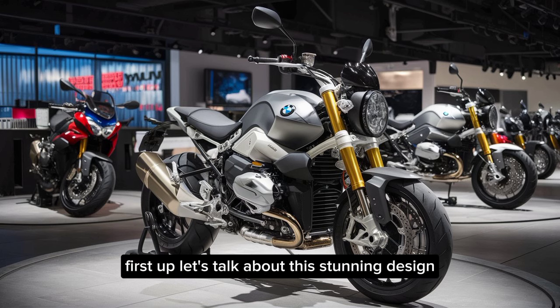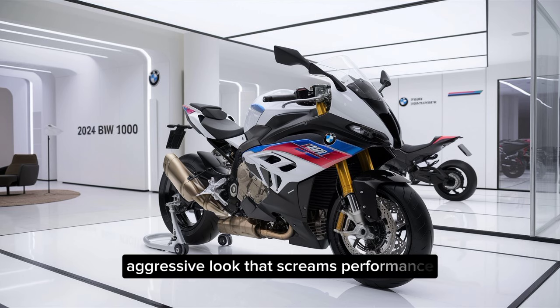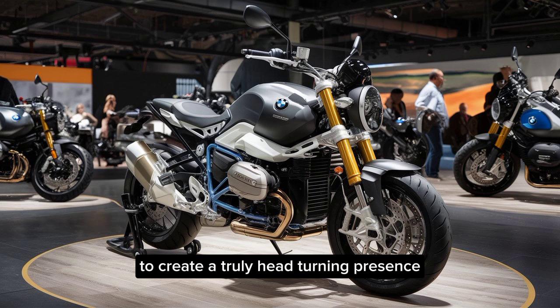Let's talk about that stunning design. The S1000R boasts a sharp, aggressive look that screams performance. The sculpted fairing, the muscular fuel tank, and the sleek tail section all come together to create a truly head-turning presence.